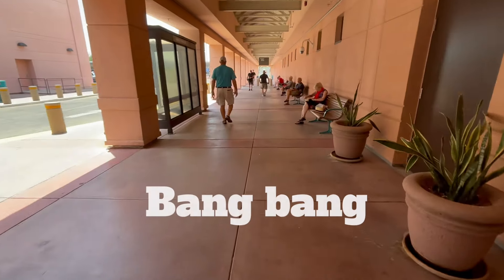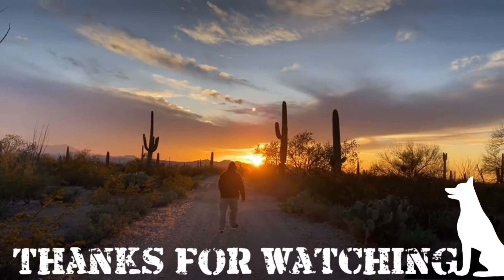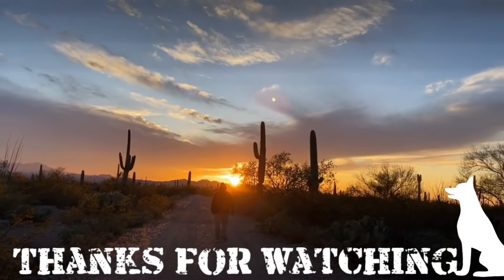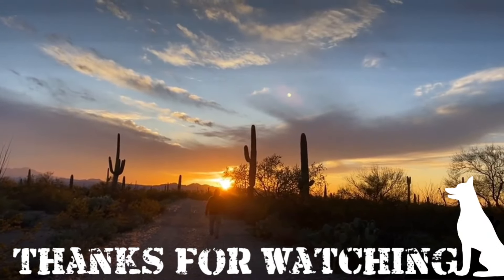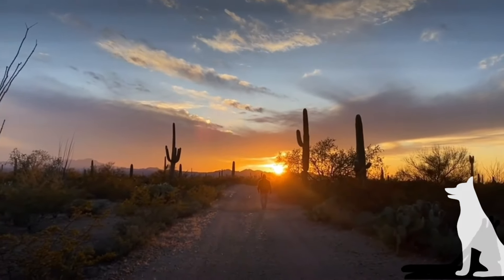Then I'll just cut it and get rid of it. I'll keep this long piece — I'll use it for something. First we have to find a parking spot, which is near impossible here sometimes. I finally found a spot — it's 106 right now.